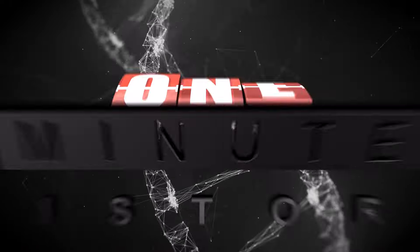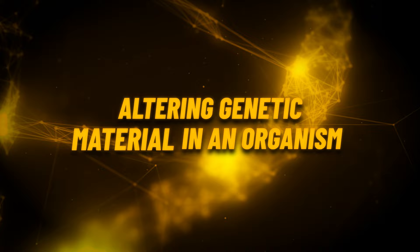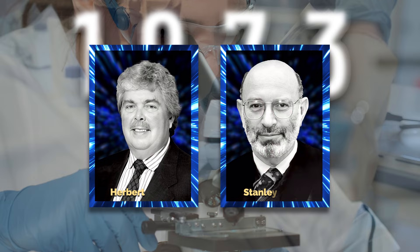Genetic modification is the process of altering the genetic material in an organism by introducing changes to its DNA. In 1973, researchers Herbert Boyer and Stanley Cohen successfully inserted a foreign gene into a bacterium.